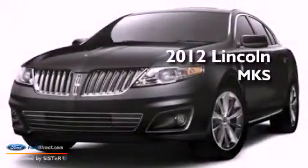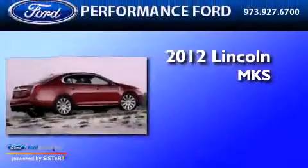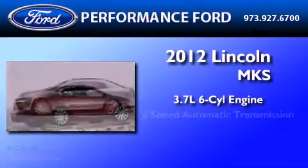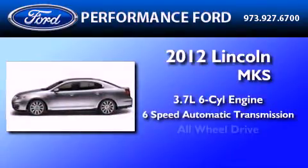This is a brand new 2012 Lincoln MKS. It features a 3.7-liter 6-cylinder engine, a 6-speed automatic transmission, and all-wheel drive.